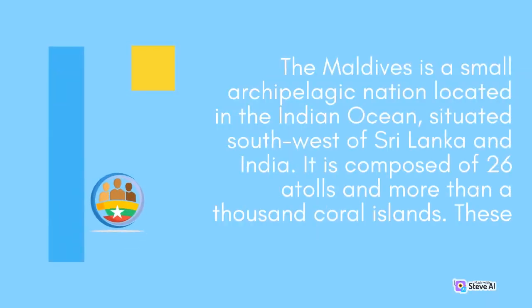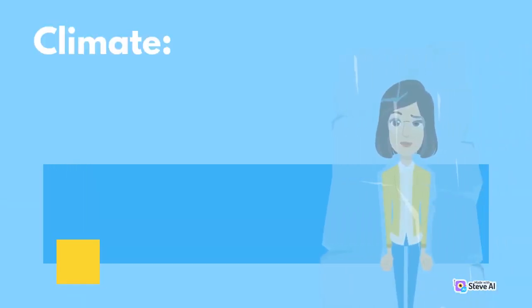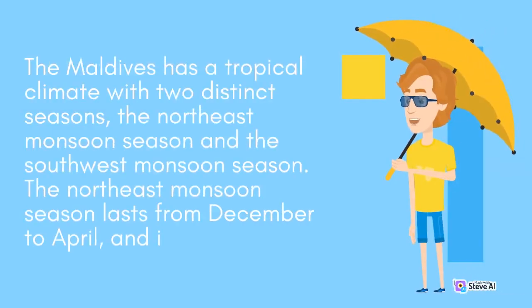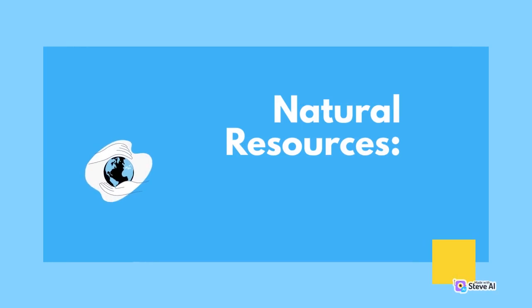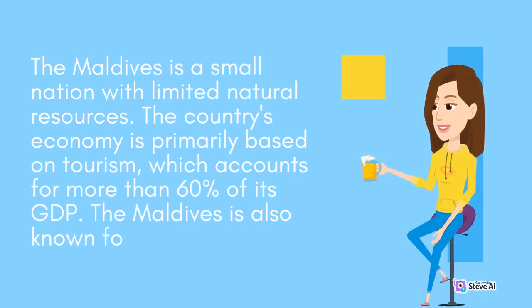The Maldives is a small archipelagic nation located in the Indian Ocean, situated southwest of Sri Lanka and India. It is composed of 26 atolls and more than 1,000 coral islands. The Maldives has a tropical climate with two distinct seasons: the northeast monsoon season from December to April, and the southwest monsoon season. The country's economy is primarily based on tourism, which accounts for more than 60 percent of its GDP. The Maldives has limited vegetation, mainly composed of coconut palms and breadfruit trees.